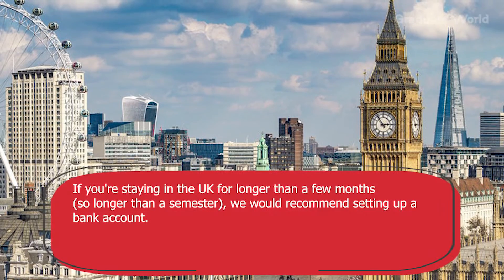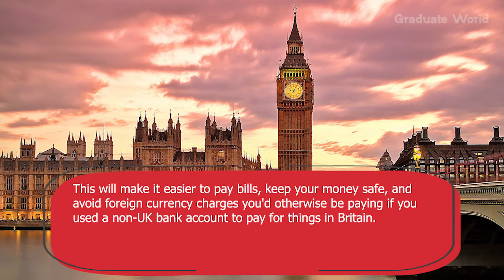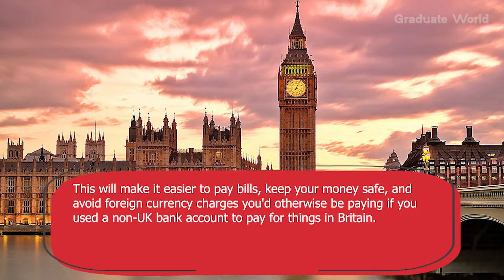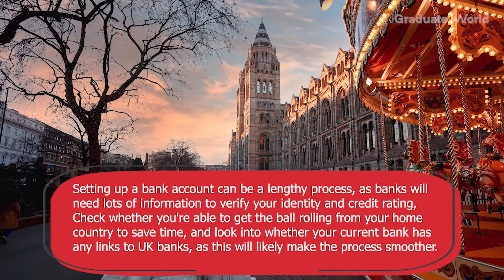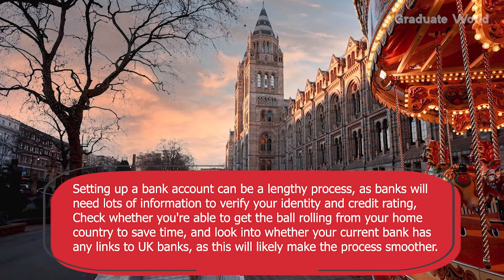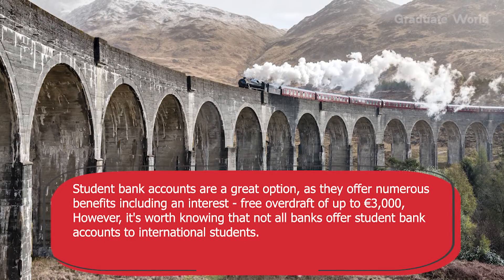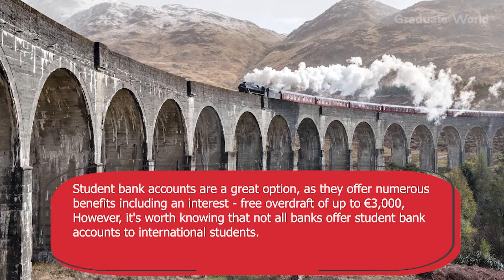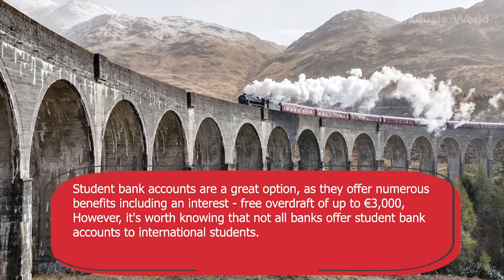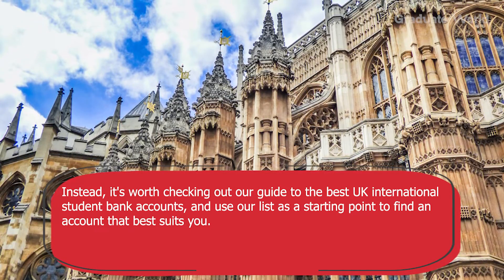Tip six: set up a student bank account. If you are staying in the UK for longer than a few months, we would recommend setting up a bank account. This will make it easier to pay bills, keep your money safe and avoid foreign currency charges you would otherwise pay using a non-UK account. Setting up a bank account can be a lengthy process as banks will need lots of information to verify your identity and credit rating. Check whether you can get the process started from your home country to save time, and look into whether your current bank has links to UK banks. Student bank accounts are a great option as they offer numerous benefits including an interest-free overdraft of up to £3,000. However, not all banks offer student accounts to international students, so check our guide to the best UK international student bank accounts.